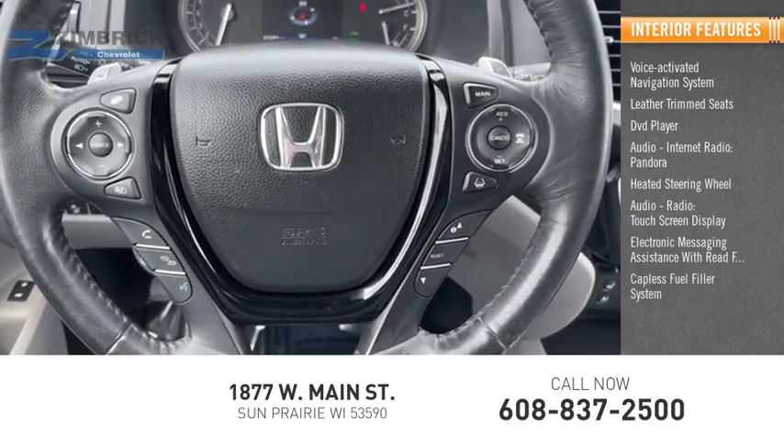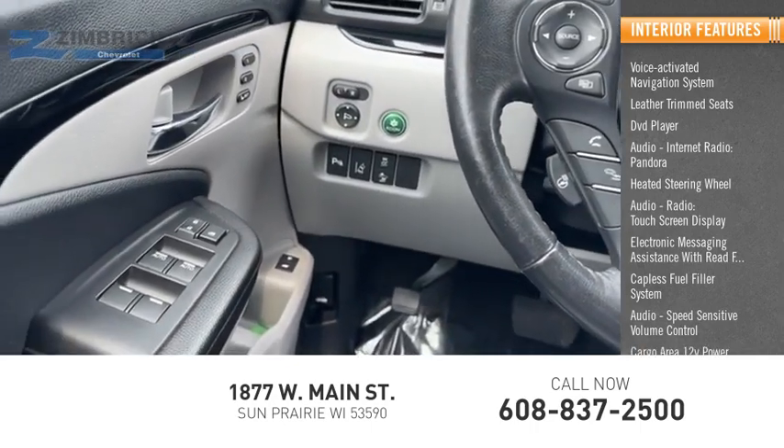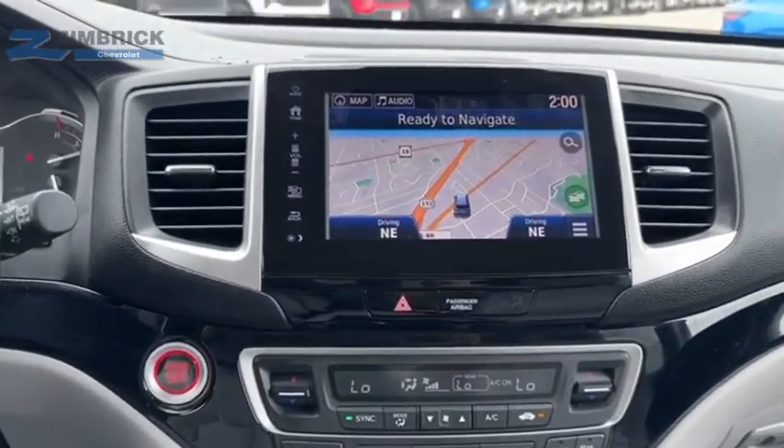Capless fuel filler system, speed sensitive volume control, cargo area 12 volt power outlet. This vehicle offers reliability and good looks at a great price.